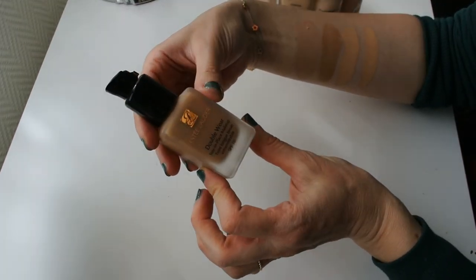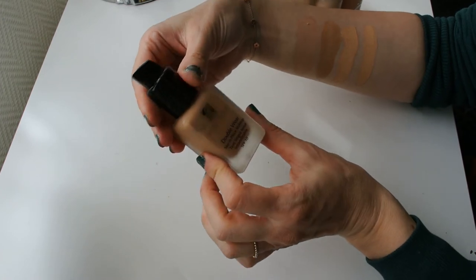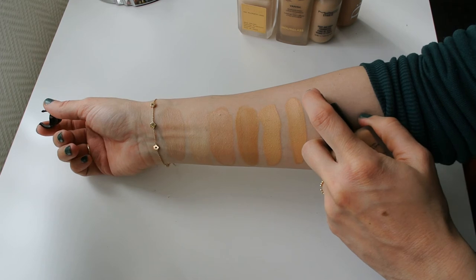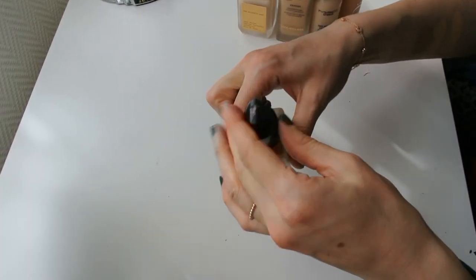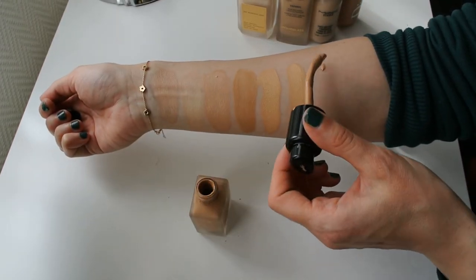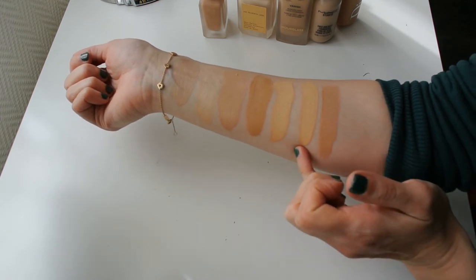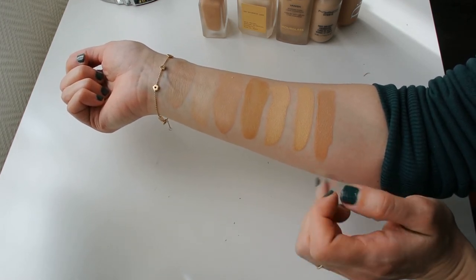Last but not least, we have the original Estée Lauder Double Wear Foundation in the shade 3N1 Ivory Beige. I actually did not purchase this myself — it was gifted to me by a friend from work who said it wasn't a good match for her, and I took it over because I thought it might match me really well in the summer. I really enjoy the formula of the Estée Lauder Double Wear line. As you can see, this one leans more yellow, which is why it works well for me in the summer months, and it is a step darker than the two from Hourglass. In terms of undertone, this foundation works really well for me.